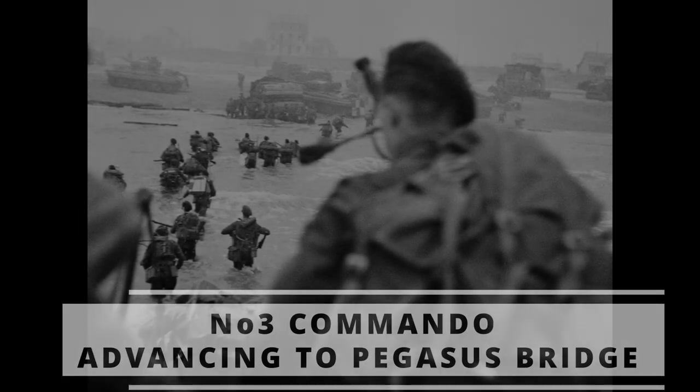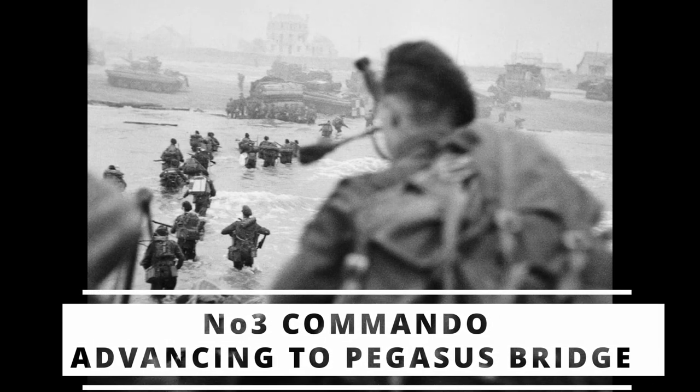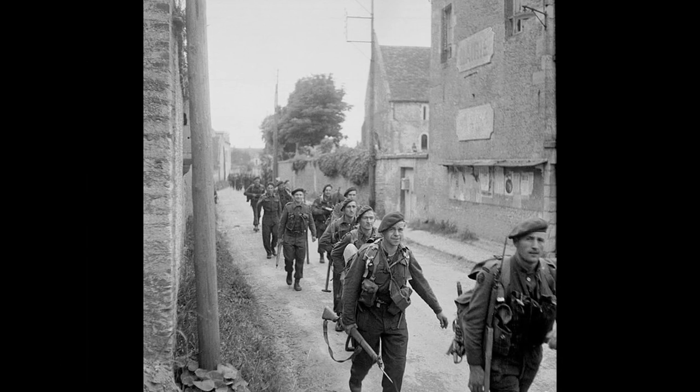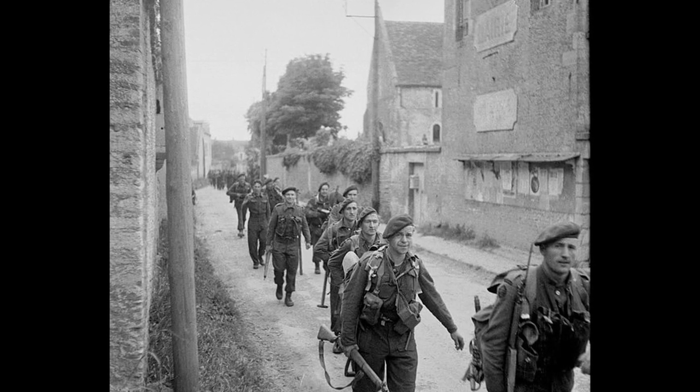The task of relieving John Howard and his men lay with Number Three Commando, commanded by Lord Lovat. They would land on Sword Beach at approximately 07:30, and famously, at the head of the Number Three Commando column, was Piper Bill Millin.